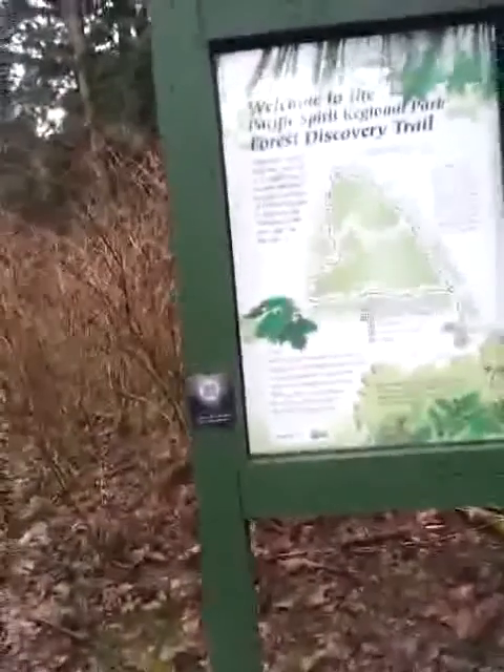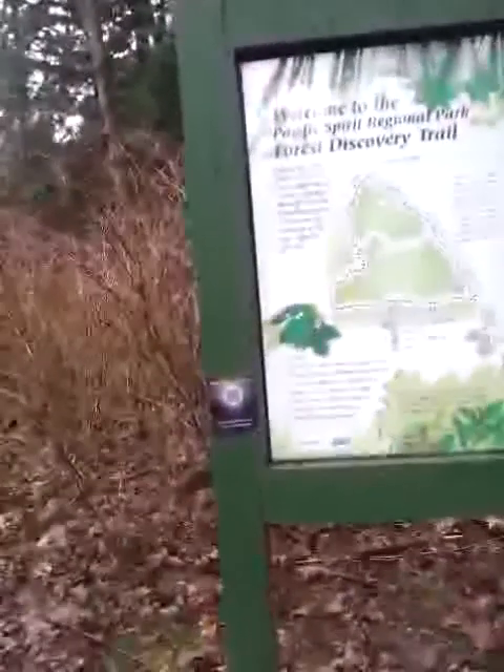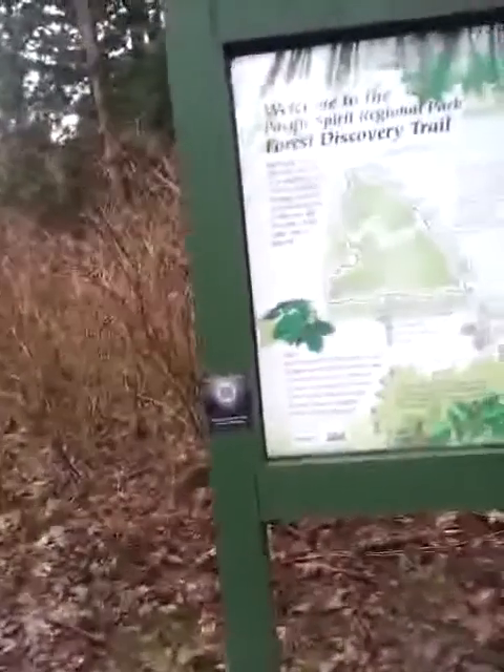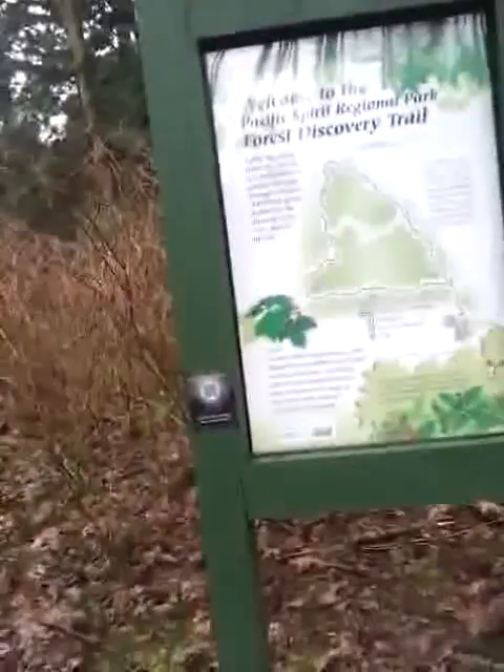There's a little caution in the lower right corner of the sign that says: Please help us protect this park. Stay on trails and leave berries, mushrooms, and other plants for the insects, birds, and mammals. This project is assisted by BC Hydro and Forest Renewal BC.